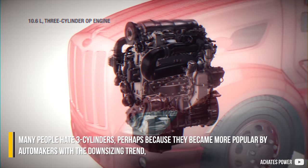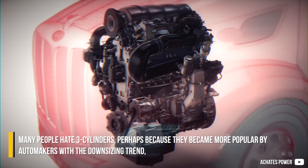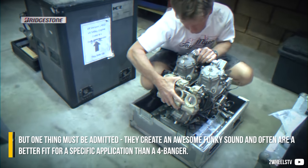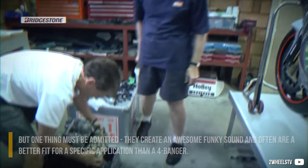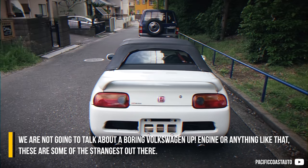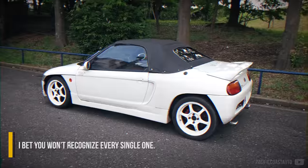Many people hate 3-cylinder engines, perhaps because they became more popular with the automaker downsizing trend, but one thing must be admitted: they create an awesome, funky sound and are often a better fit for specific applications than a four-banger. We're not going to talk about a boring Volkswagen Up engine or anything like that — these are some of the strangest ones out there. I bet you won't recognize every single one.